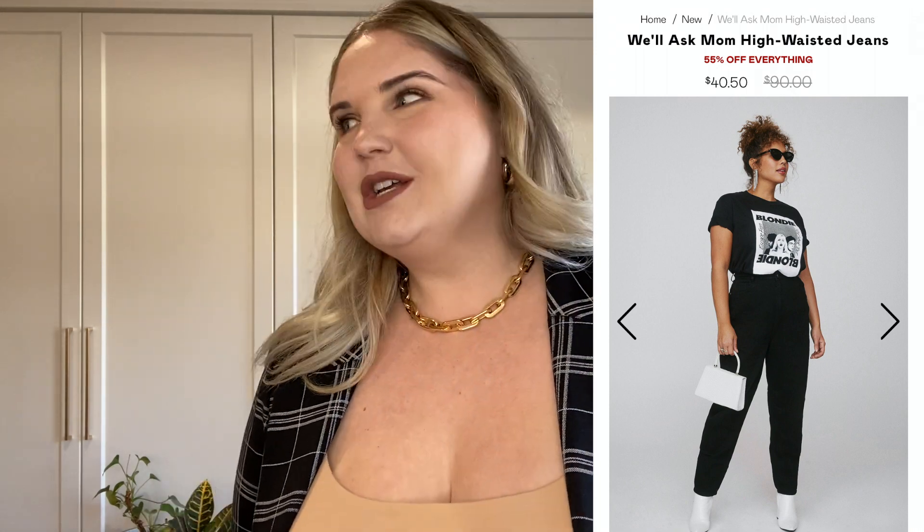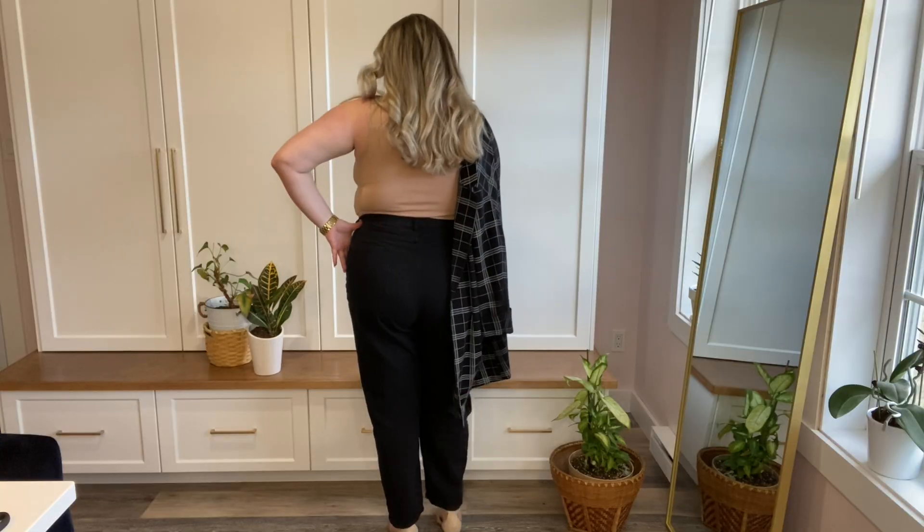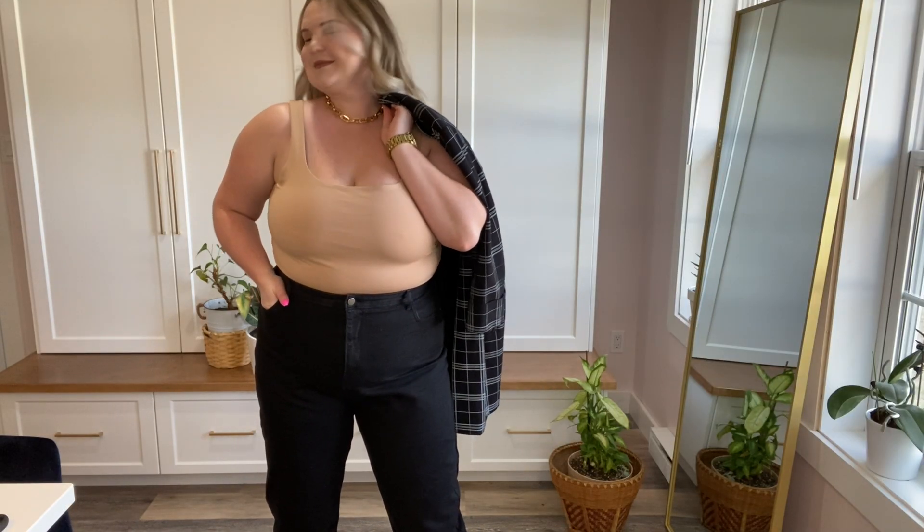My first outfit is using the black denim I got from Nasty Gal. These are called the Will Ask Mom Black High Waisted Jeans — they're mom jeans and very high-waisted. I bought them because I just needed some new jeans. They're very classic and easy to wear. I've paired them with a nude bodysuit from Banana Republic, some pointy shoes from Spring, and a black and white blazer from Le Chateau. I like this outfit because it's really cute but also simple — I'd probably wear this going out for supper with friends, on a date night, or to an evening event.